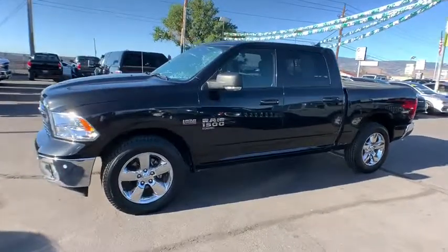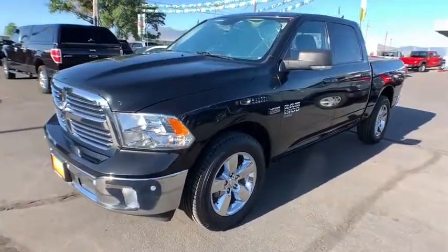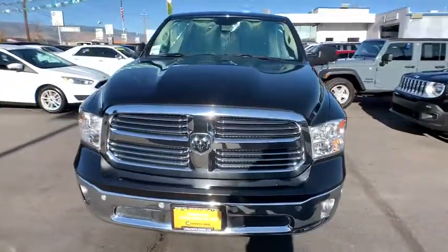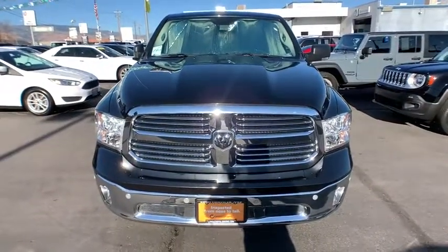Universal garage door opener, auto-off headlights, AM-FM stereo radio, MP3 player, electronic stability control, fog lamps, bed liner, heated driver's seat.